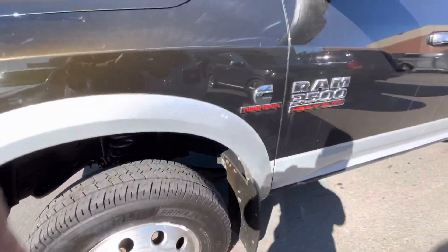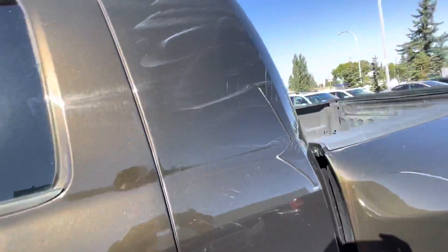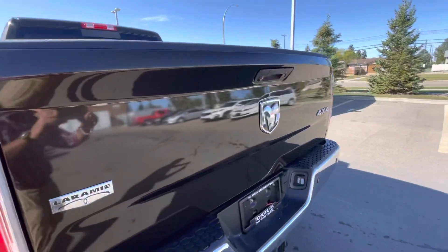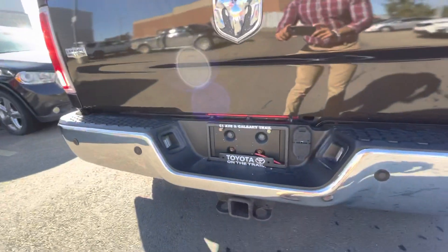Moving to the side, there are some minor scratches here as well, and over here as well. The condition of the tires is also nice. Some minor scratches here too.